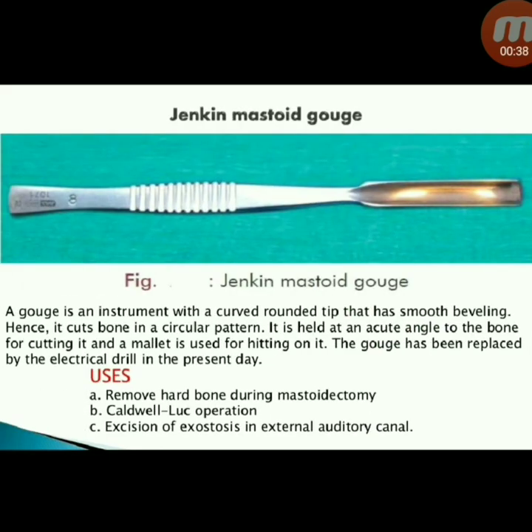Next instrument: Zankine mastoid gouge. A gouge is an instrument with a curved, rounded tip that has smooth beveling, hence it cuts bone in a circular pattern. It is held at an acute angle to the bone for cutting, and a mallet is used for hitting on it. The gouge has largely been replaced by the electrical drill in the present day.